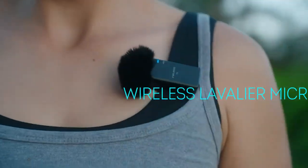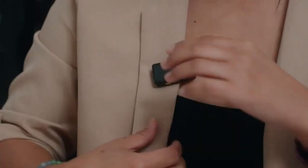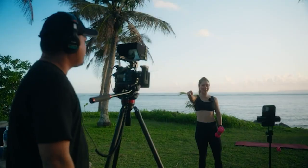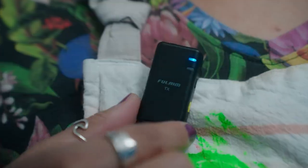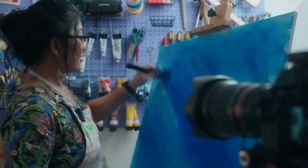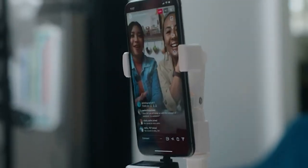Whether you're a vlogger looking for crystal clear audio, a filmmaker in search of the perfect dialogue capture, or a presenter aiming to captivate your audience, a wireless lavalier microphone is an essential tool for your arsenal. Without further ado, let's dive into our countdown of the top 5 best wireless lavalier microphones that will take your audio recording to the next level.